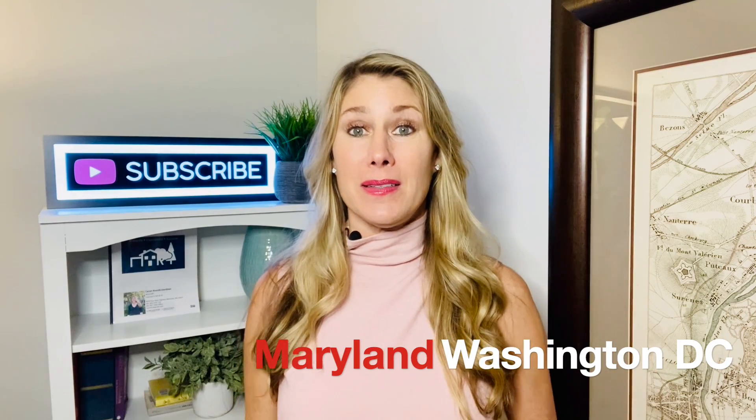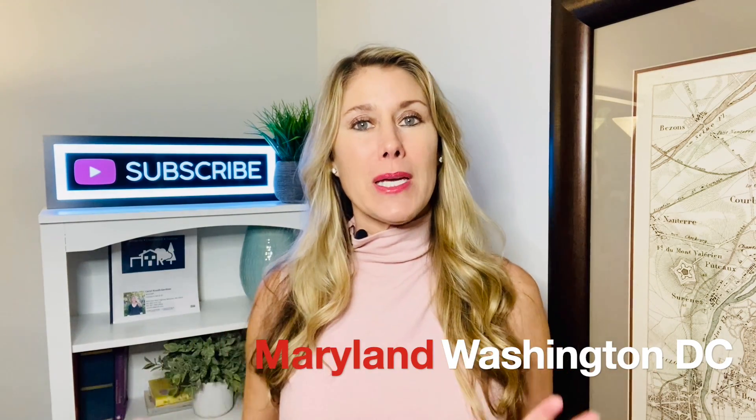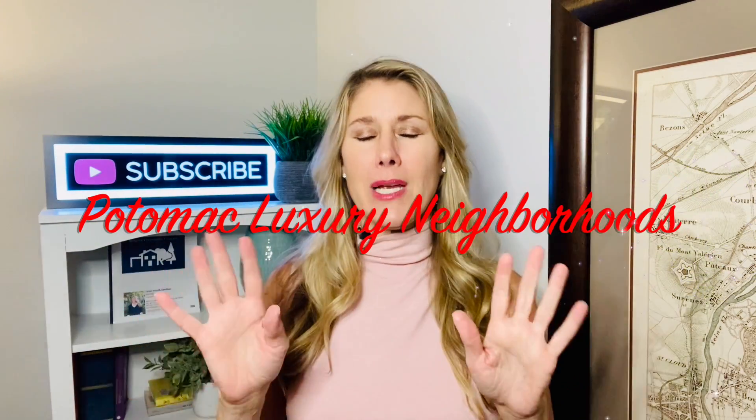Hey there, it's Karen. Welcome back to my channel. We talk about everything Maryland and D.C. Today we're going to look at five of Potomac's luxury neighborhoods. There are a lot of neighborhoods in Potomac that would be considered luxury, but I'm just going to focus on five to give you different feels for price points, the culture of the neighborhood, and proximity. So let's just dive right in.